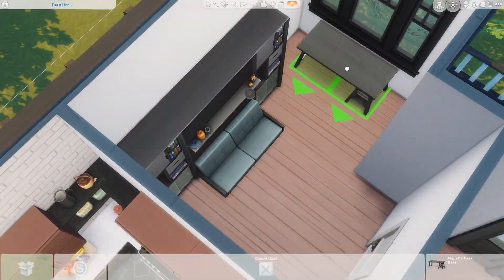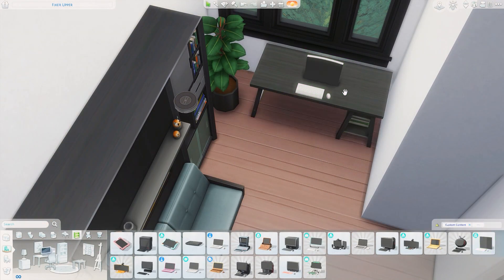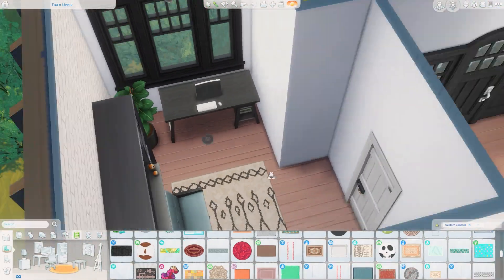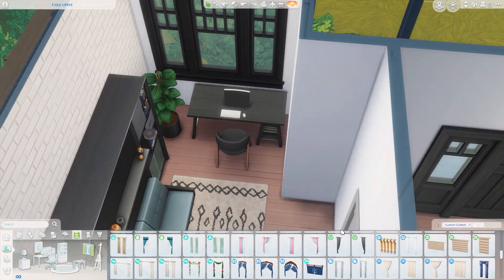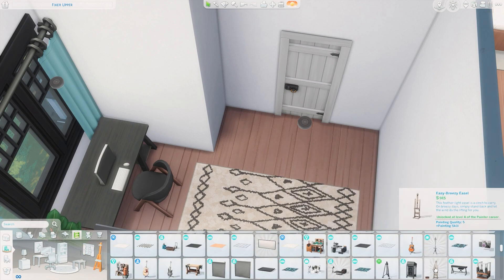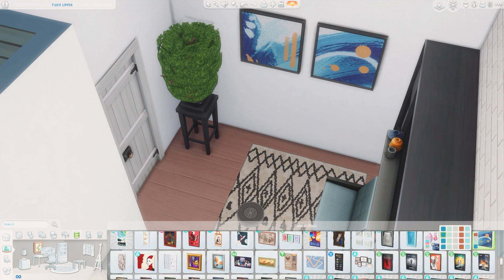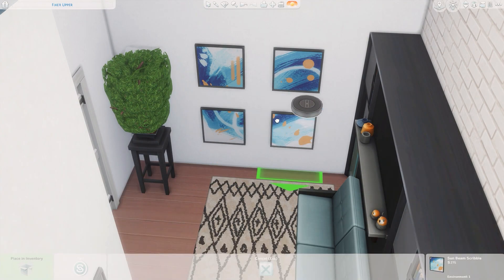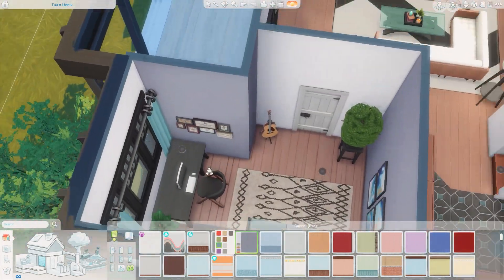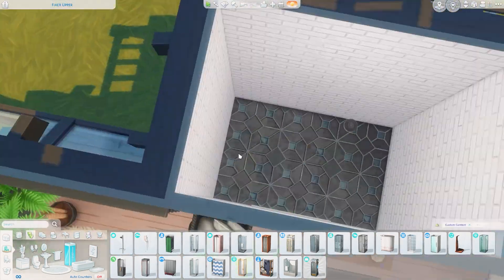Grabbing some stuff from Cottage Living because there are some beautiful kitchen clutter items in that pack. This is the downstairs spare bedroom slash office space, using a lot of Tiny Living items with a little desk in the corner. The murphy bed will come down and be a good space for sims if they have somebody staying over - maybe this is where grandma or grandpa comes to stay when visiting. I just don't use the murphy bed that often but it was fun to use it here - I did use it recently in those tiny apartments as well.